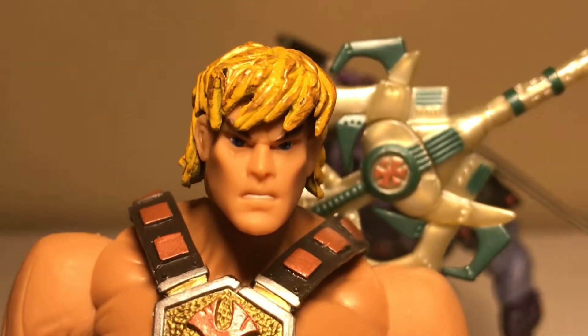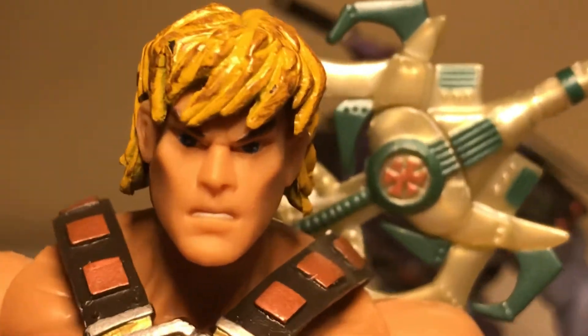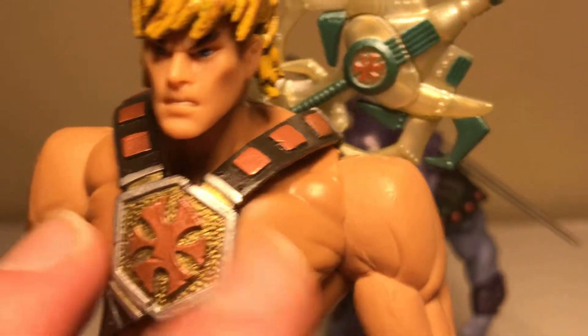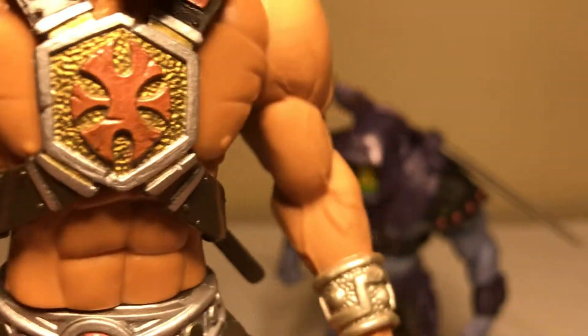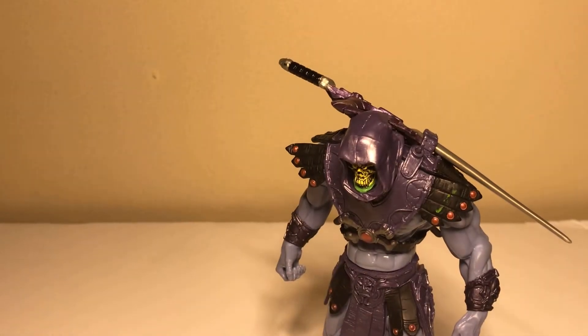The first toy we have here is this He-Man action figure. You can see he's got the angry look on his face. I like this outfit on He-Man — I like the power sword, I like the boots and the chains, and I like the belt too. You can take this sword out.